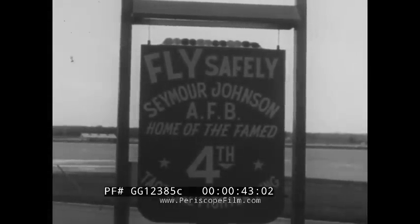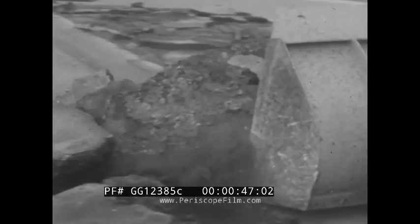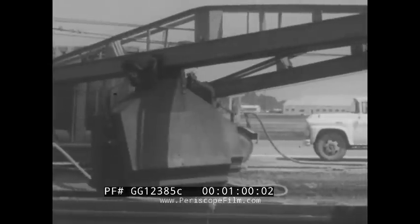Seymour Johnson Air Force Base is the normal home station for the 4th TAC Fighter Wing, but rebuilding of the 11,000-foot runways has necessitated a move. Within four months, construction engineers will have replaced 27,000 tons of old runway surface with enough concrete to build a 17-mile long two-lane highway.